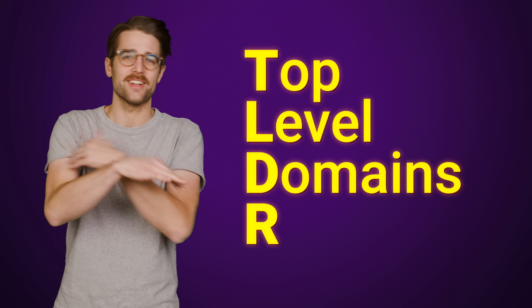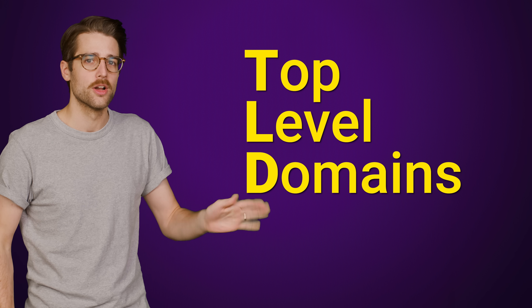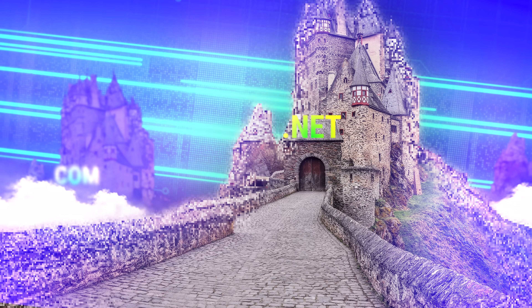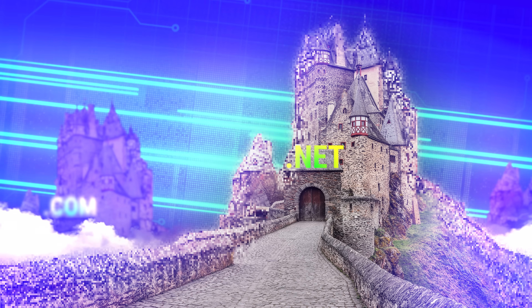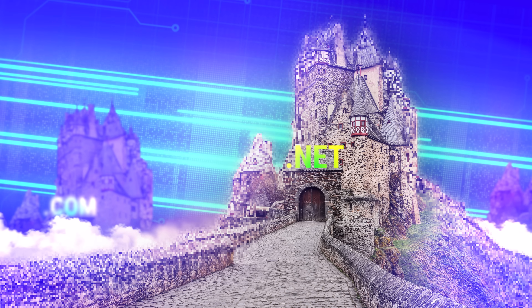But why? You already know that the end of a web address is typically something like .com or .net. These are called top level domains, or TLDs. They help get you to the website you want, but as the name implies, they're still domains — meaning they can, in theory, direct you to a specific website on their own if you just typed in something like com or net with nothing else attached.